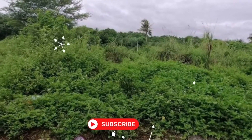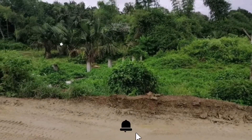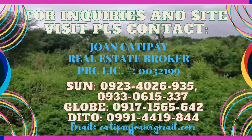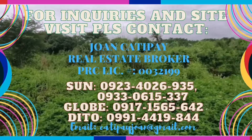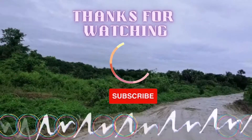Click the subscribe button below. This is your real estate broker, Joanne Katipay. For inquiries, please call 0923-402-6935 or 0917-156-5642. Thank you, guys! Bye, guys!